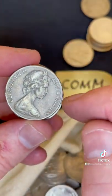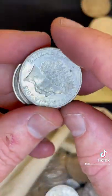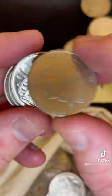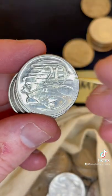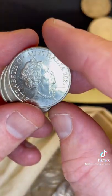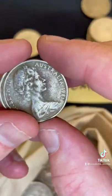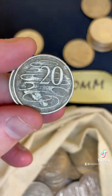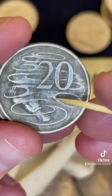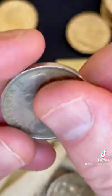1971 — low mintage coin, worth $2 to $70. Checking for the bubble over there — no bubble. 2021. 1981 again — might be hard to make out enough detail unfortunately, we'll keep going. 1967.